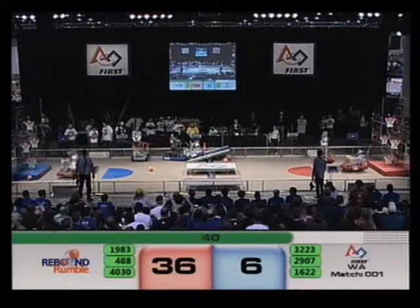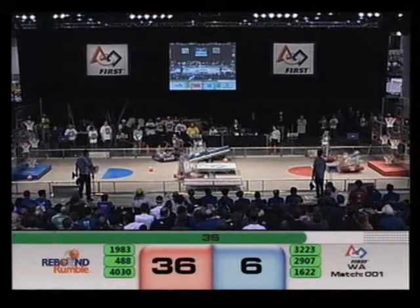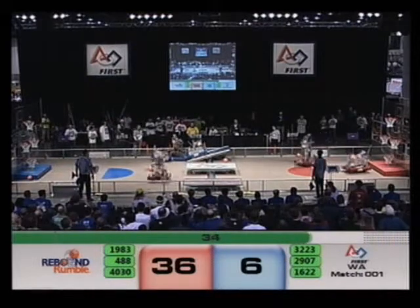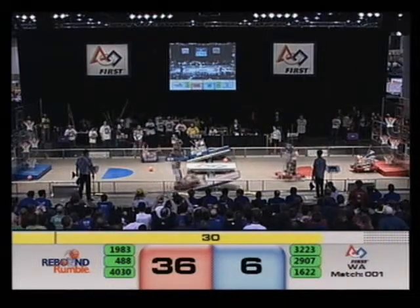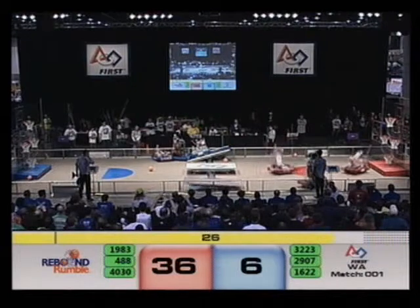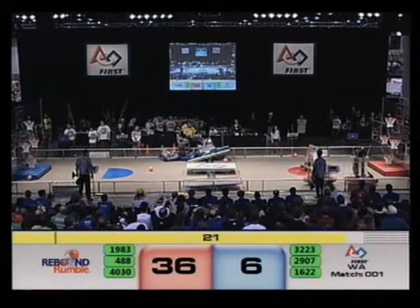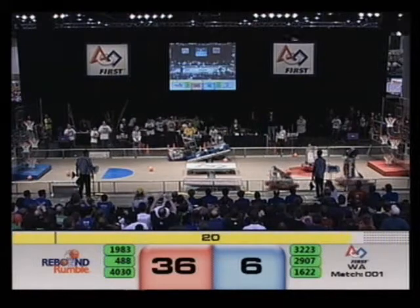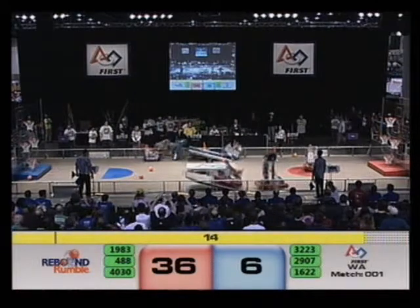1622 now being pushed sideways by 2907. Looks like they're going to attempt the triple balance. 1622 being pushed sideways with the Mecanum wheels — that's going to be tough to work out. 36 points on the board for Red, six points for Blue. 1622 just not going in straight there.